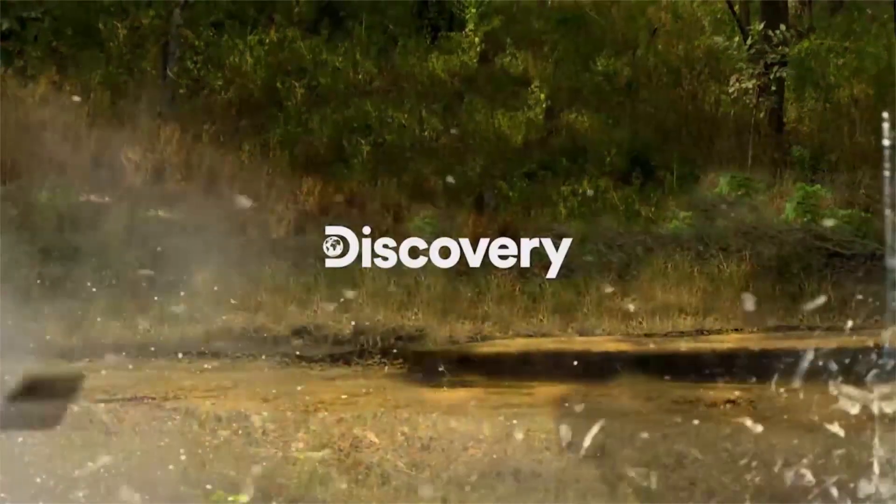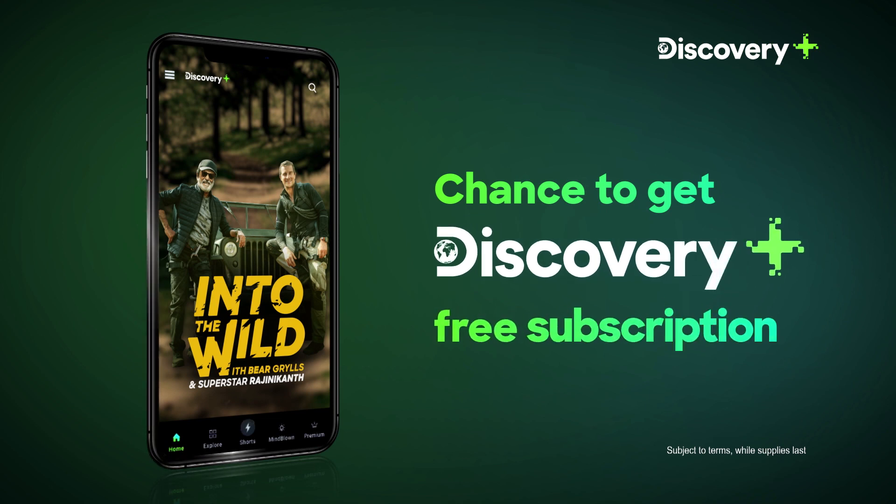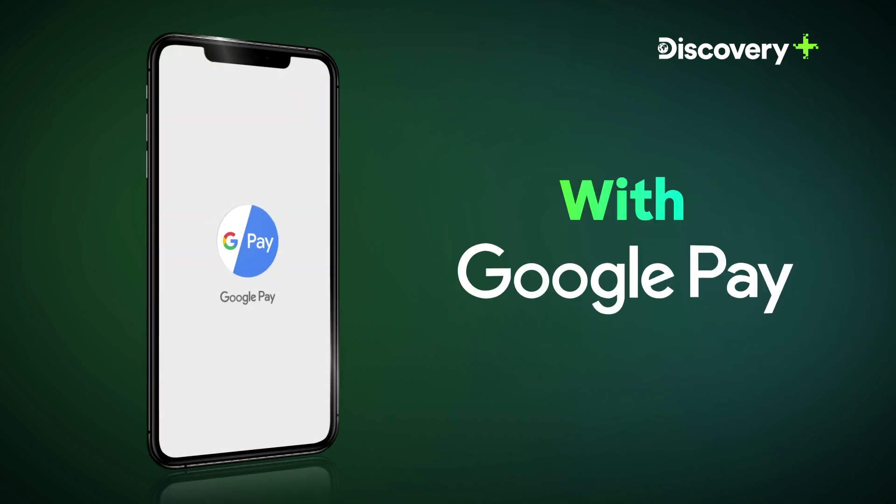On Discovery Channel, watch Into the Wild with Bear Grylls and Superstar Rajinikanth and get a chance to earn a free subscription of the Discovery Plus app using Google Pay.